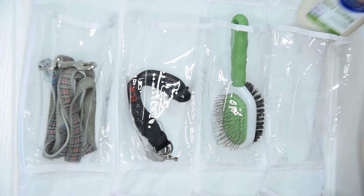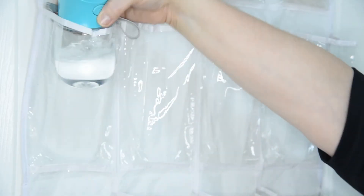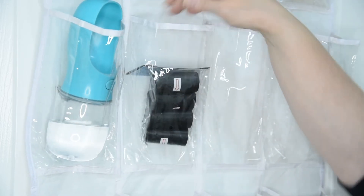Their shampoo also fits very easily. And when traveling, their little travel water bottles can easily fit in these pockets. And if you're taking them for walks outside, this is a great place to store their poop pickup bags.